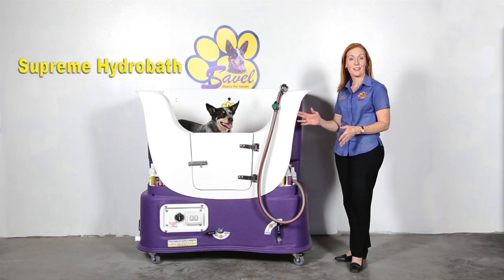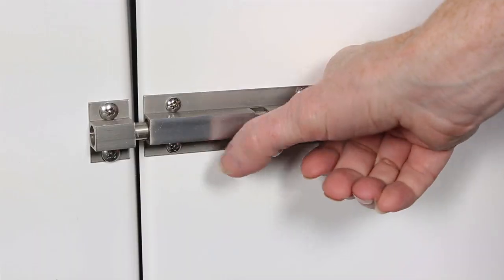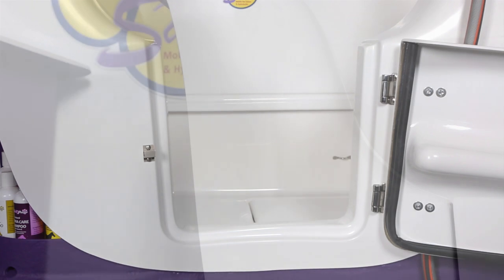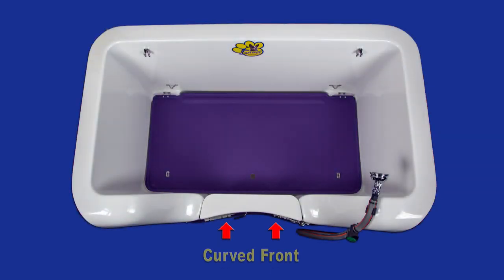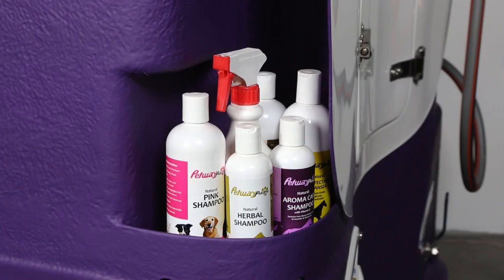Now here's the supreme style. This style has a hinged entrance door which makes getting the dog in and out of the bath easier. It also has a white gel coat finish on the front which is easy to clean. There is a curved front so when you are bathing you can get nice and close, and shampoo storage on each side.